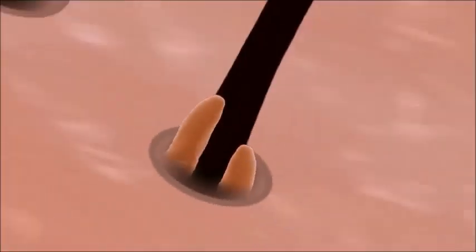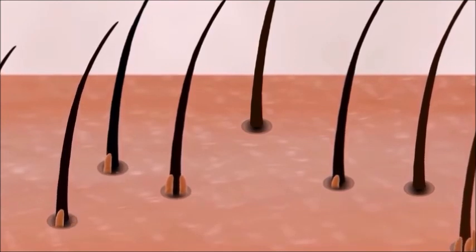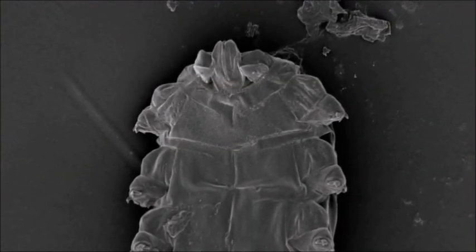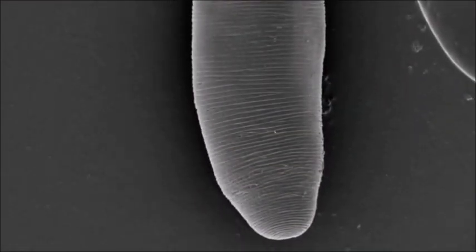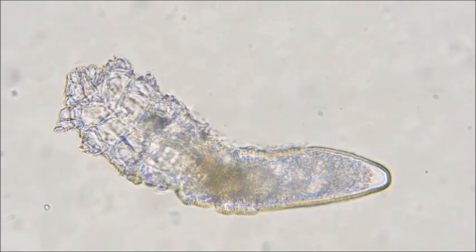So that's fun. But if you're thinking about scrubbing them all off, forget it — you'll never get rid of all of them. And here's the weirdest part of all: face mites don't have an anus. They just eat and eat, but never poop.